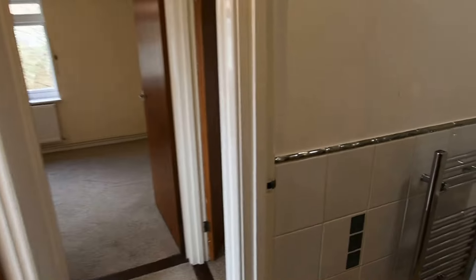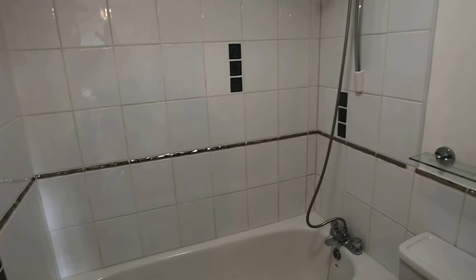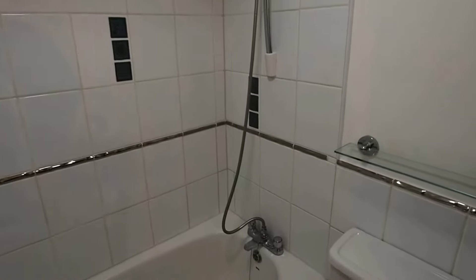coming now into the bathroom. This property does benefit, as you can see, from a shower over the bath and a good sized room.